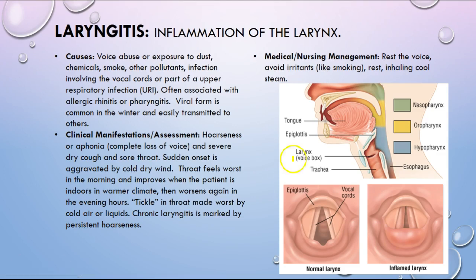Laryngitis involves more of the throat area — this is where somebody actually loses their voice. Symptoms include hoarseness or aphonia, which is a complete loss of voice, and a severe dry cough and sore throat.